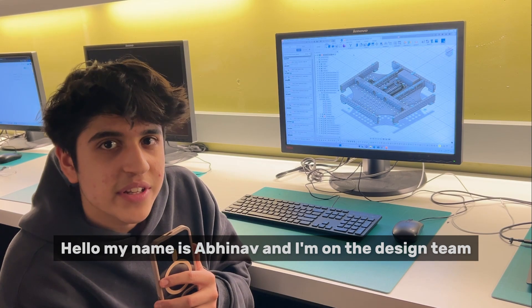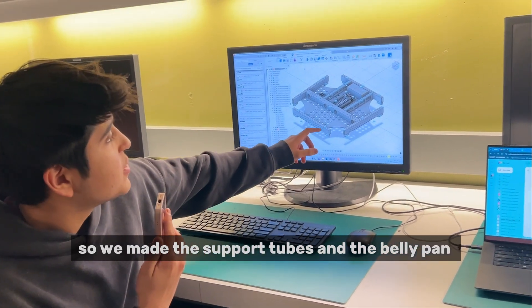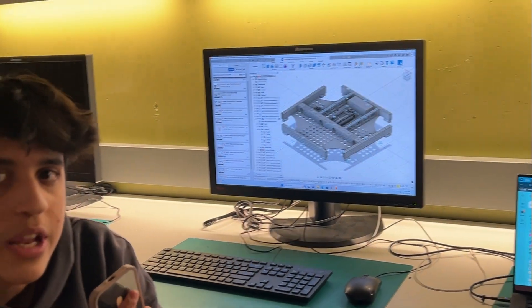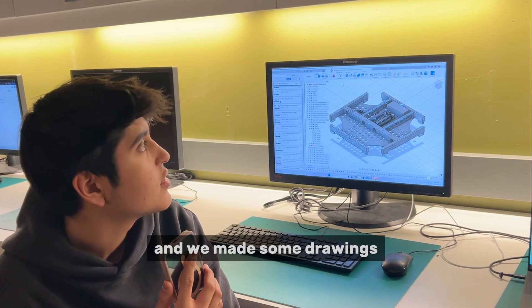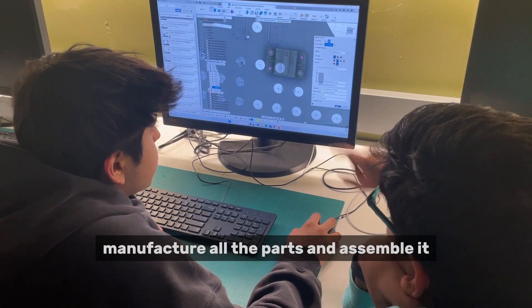Hello, my name is Abhinav and I'm on the design team. Right now I'm working on the chassis. We made the support tubes and the belly pin, and today we finished adding all the electrical components. We made some drawings, so we're going to ship them off to manufacturing, and they're going to manufacture all the parts and assemble it.